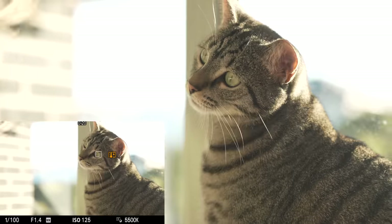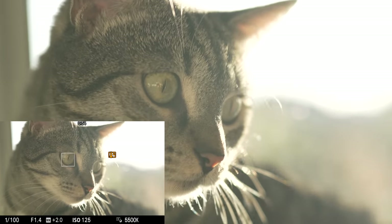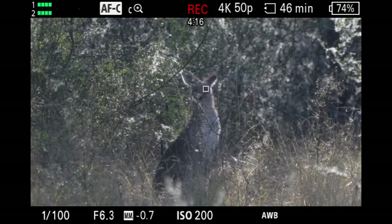In stills mode, animal AF with close-up portraits does a decent job at iris focusing, but there are still a handful of photos with focus on fur. I also got a high-temp warning and the camera stopped recording video when I had the Atomos attached and the screen closed indoors in the sun — outdoors in the sun I didn't have these heating issues. Animal AF also did a great job finding a kangaroo hidden in the bushes.